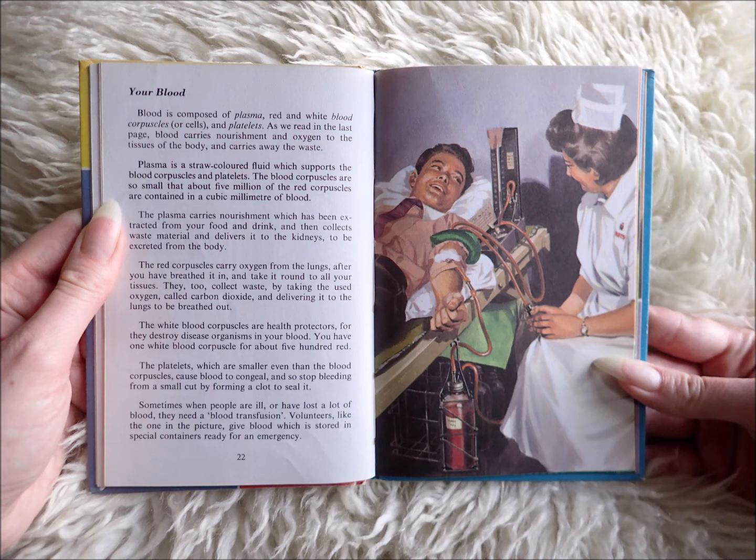The white blood corpuscles are health protectors, for they destroy disease organisms in your blood. You have one white blood corpuscle for about 500 red.